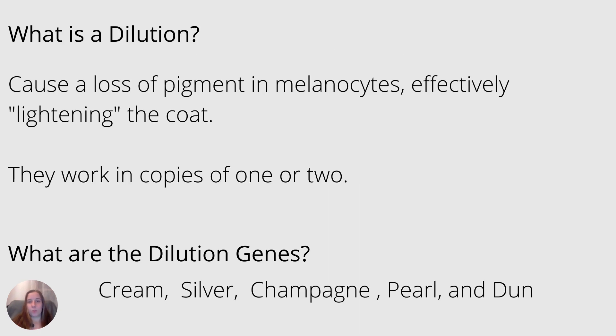Let's jump into dilutions. What is a dilution and how does it work? Basically, a dilution causes a loss of pigment, or it dilutes the pigment in the melanocytes, effectively lightening the coat. Dilutions usually work in copies of one or two. The main dilution genes I want to talk about today are cream, silver, champagne, pearl, and dun. And remember: a horse with a diluted coat, no matter the shade or how light they may be, still has melanin in that coat. They are not unpigmented.